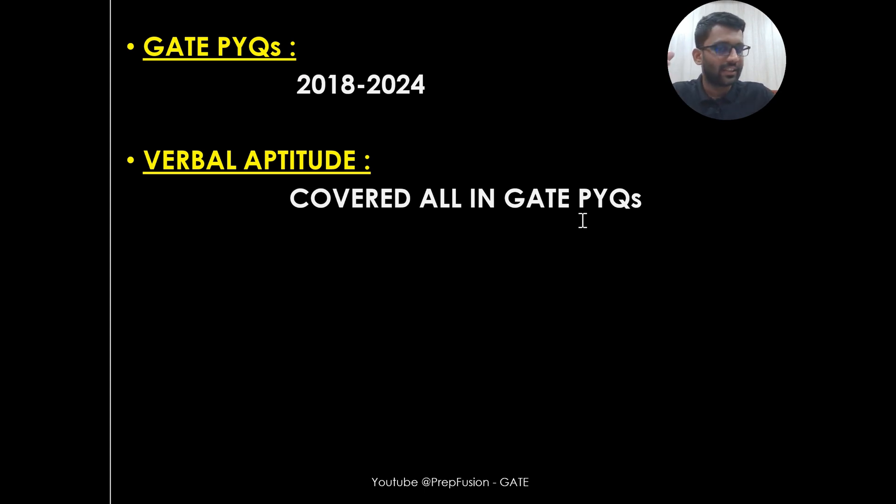For Verbal Aptitude, I am not providing specific content, because the truth is you cannot specifically prepare for it — Verbal Aptitude is infinite. There will be two-mark questions from it, but by solving GATE PYQs from 2018 to 2024, you will get the idea of how to approach a Verbal Aptitude problem. I am not just giving you the solution — I am telling you how I would have approached that problem in the examination.